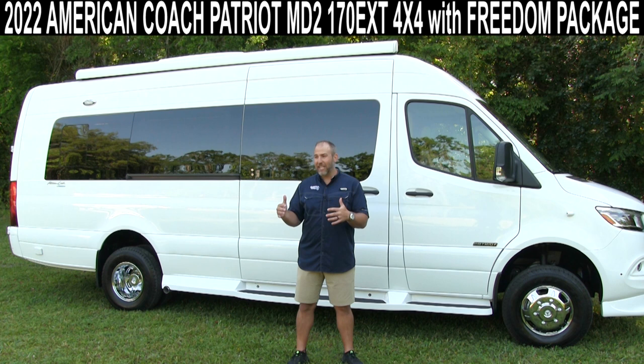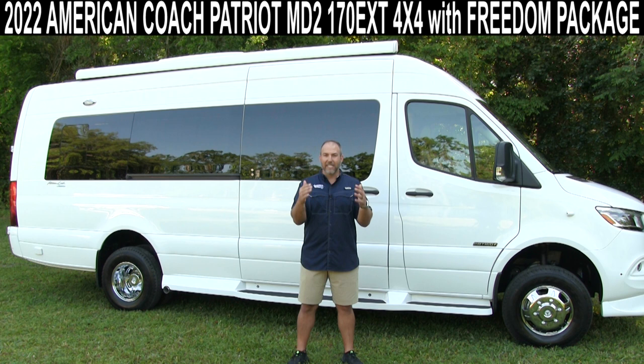Brand new — we just got it last week. This thing is awesome. It just came out 2022. American Coach has been making big, huge Class As, million-dollar buses for years, and now in the last few years they've really started mastering this Class B RV market.